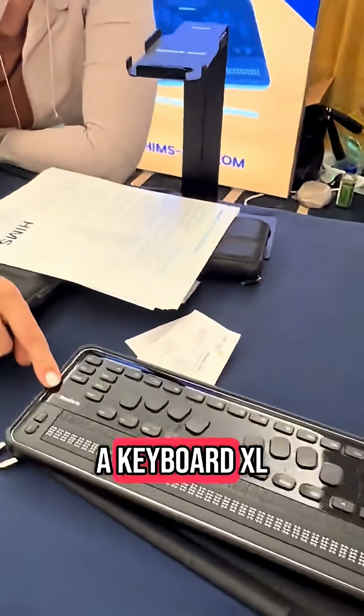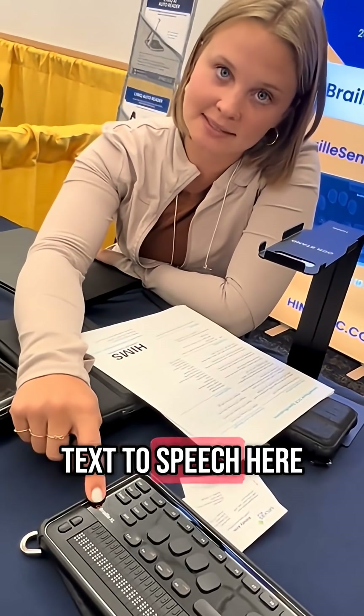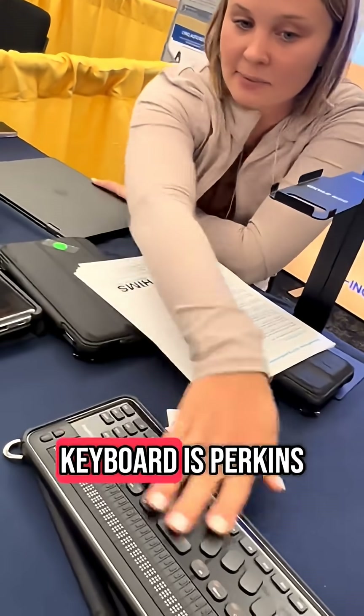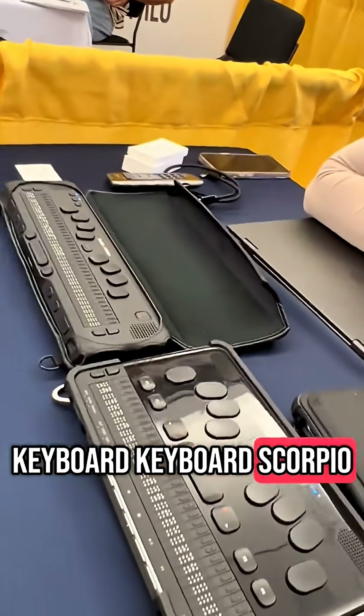This is a keyboard lifestyle. One of the main differences is that there's no text-to-speech here — there are no speakers in this. And obviously the keyboard is Perkins and 40 cells, whereas this one is just one keyboard. The keyboard is Perkins, seven or eight dots.